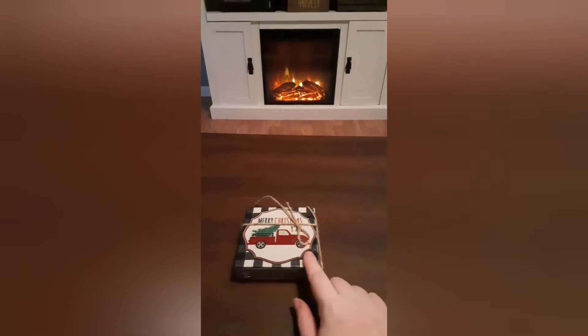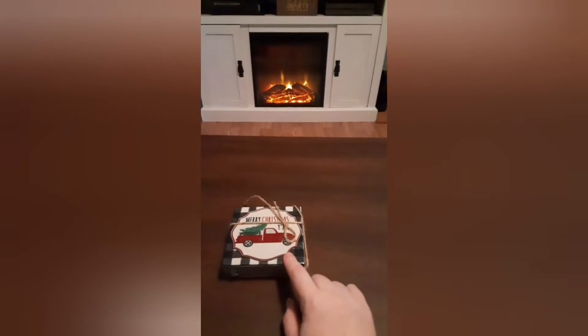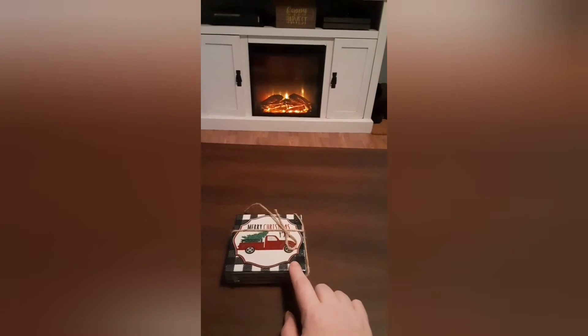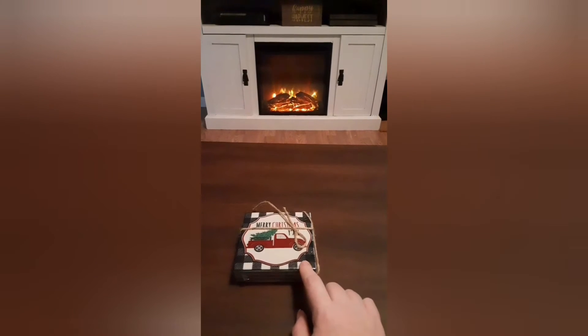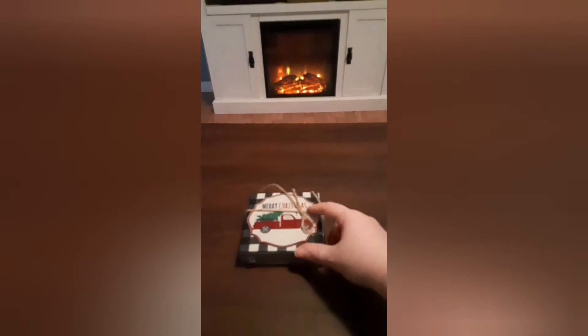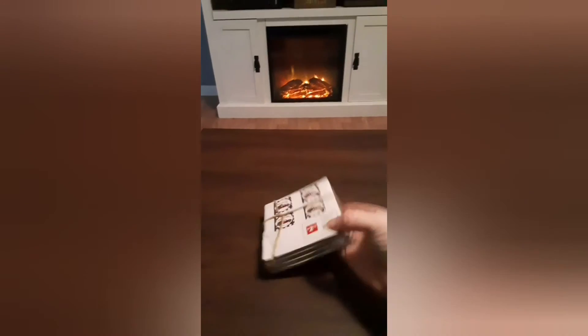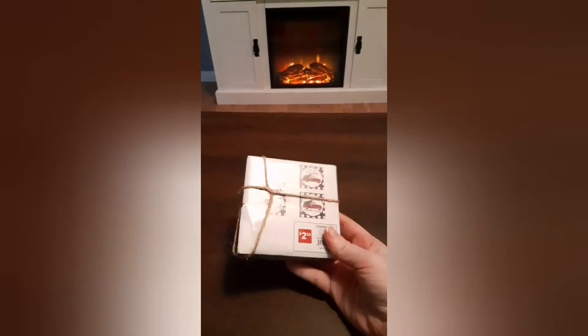I could not pass up these Christmas coasters. They had some like these last year at Dollar General and I passed them up — this year I was not going to do that. I went ahead and grabbed them. They all have different sayings and they're only $2.50, so I went ahead and grabbed them.